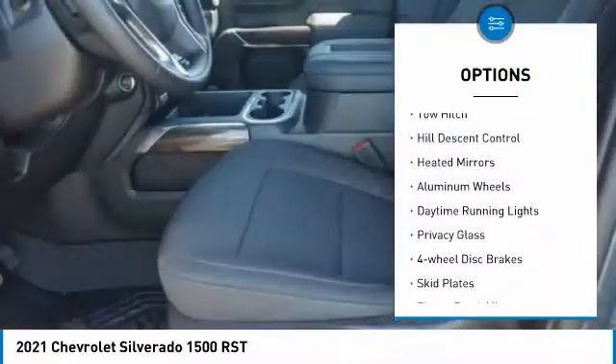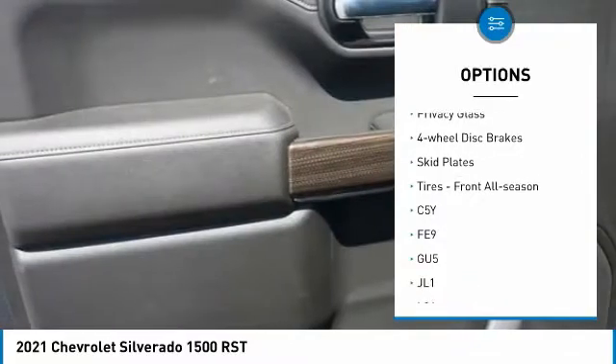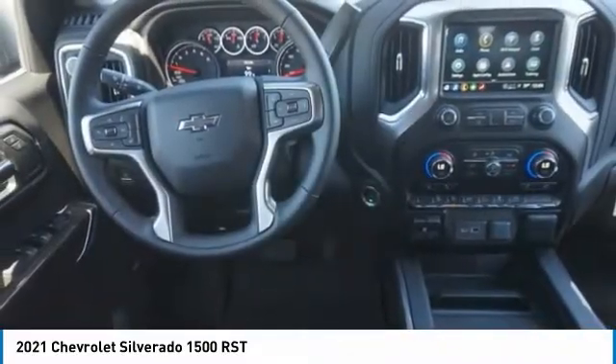Four-wheel drive, tow hitch, hill descent control, heated mirrors, aluminum wheels, daytime running lights, privacy glass, four-wheel disc brakes, skid plates, tires, front all season.